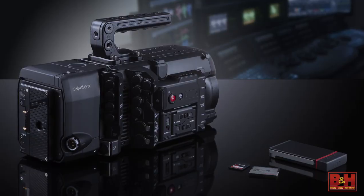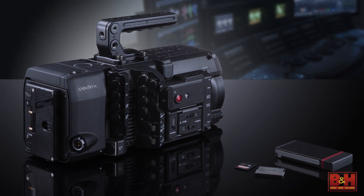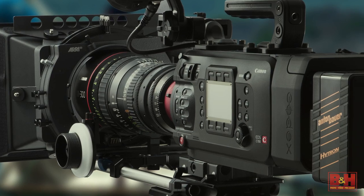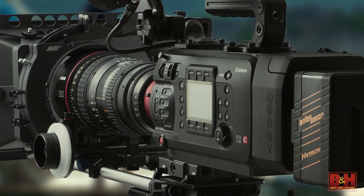The ability to switch between compressed and raw options can't be overstated. The deadlines for television production demand high quality in much less time than feature films. At the other end of the spectrum, where you need flexibility in post along with the utmost image quality, raw output turns this camera into a full-fledged A camera for cinema production.